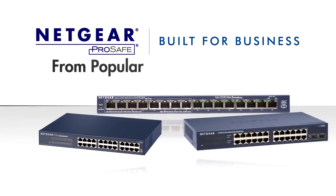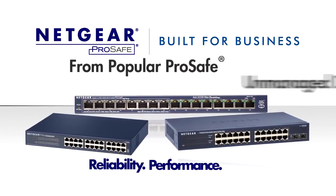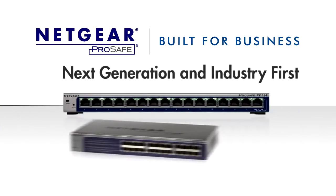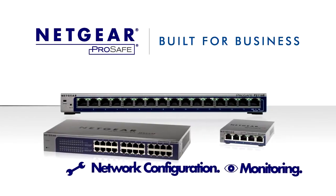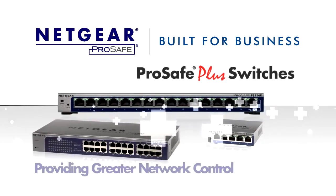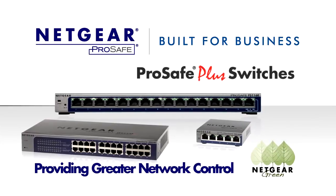Netgear's popular ProSafe unmanaged desktop switches, known for their reliability and performance, provide your network with plug-and-play connectivity. Now, Netgear extends their leadership position, offering network configuration and monitoring features on the new and innovative platform, the ProSafe Plus switches, providing users with greater control over their network. And the switch comes in a more energy-efficient package.